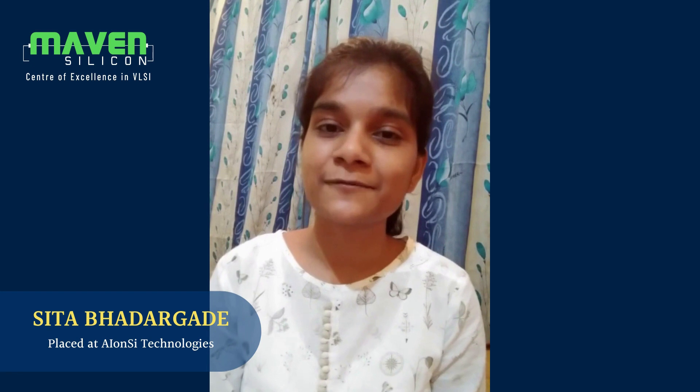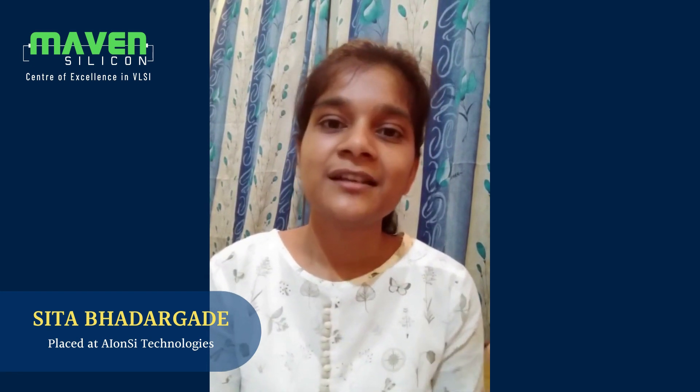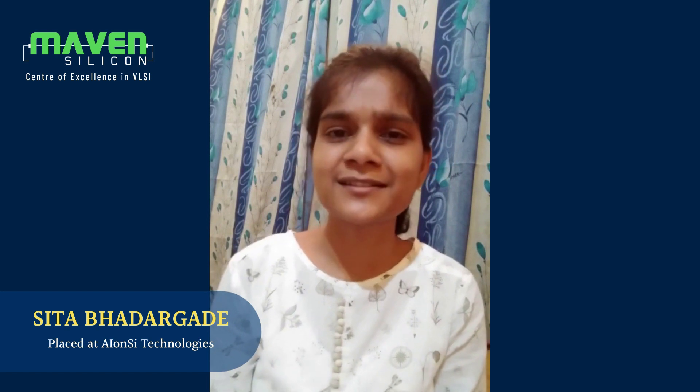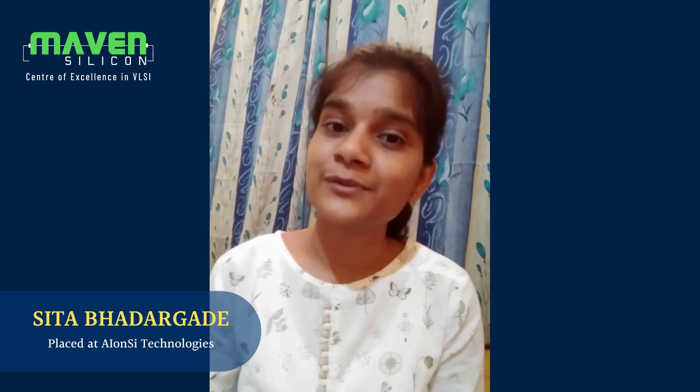Coming to online infrastructure, when I joined Maven in September 2020, Maven was the only institute providing online VLSI training with placement assistance at such an affordable price. This is the reason I joined Maven. And after joining, I realized that they have not compromised on the quality — I never felt that an offline course would have been better.